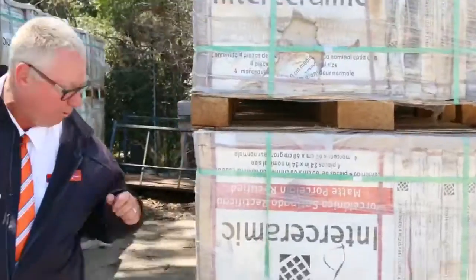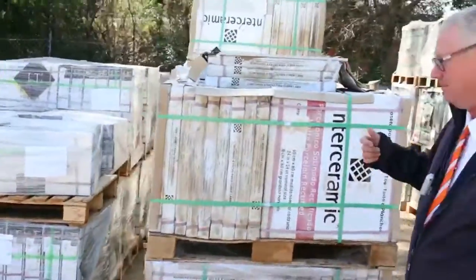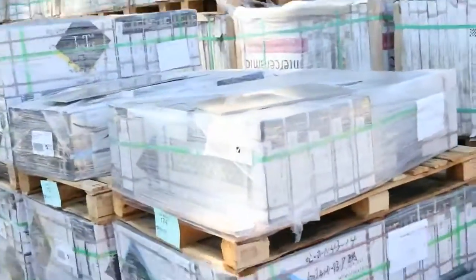We've got a heap of tiles being delivered in this week — some 600 by 600 porcelain ones. There's a mountain of those; you'll probably pick them up for around about 10 bucks a square meter. There's a whole heap of other nice tiles delivered along here as well — some six by sixes and some six by threes. Plenty of tiles to have a look at.